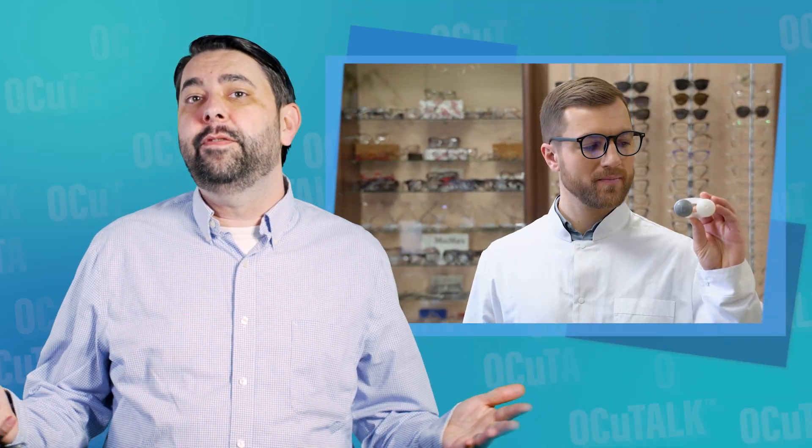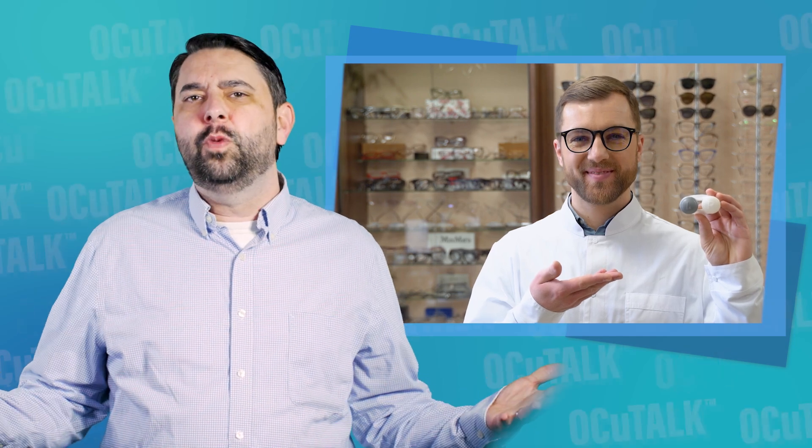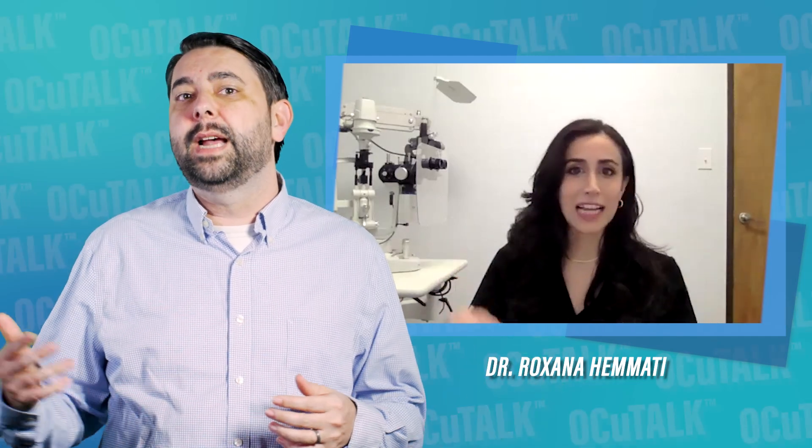Hard contact lens or soft contacts? Daily disposable contacts or monthly ones? How do I know which one to choose? In this episode of OccuTalk, optometrist Roxana Hamadi tells us about the differences between hard and soft contact lenses, the different types there are of both categories, and how eye care professionals decide what contacts patients should be wearing.